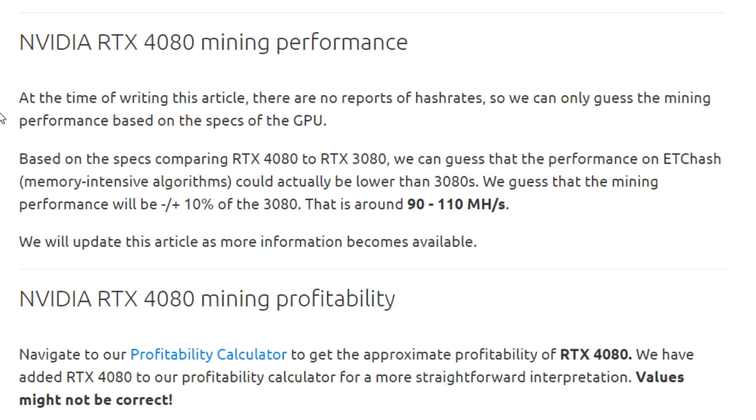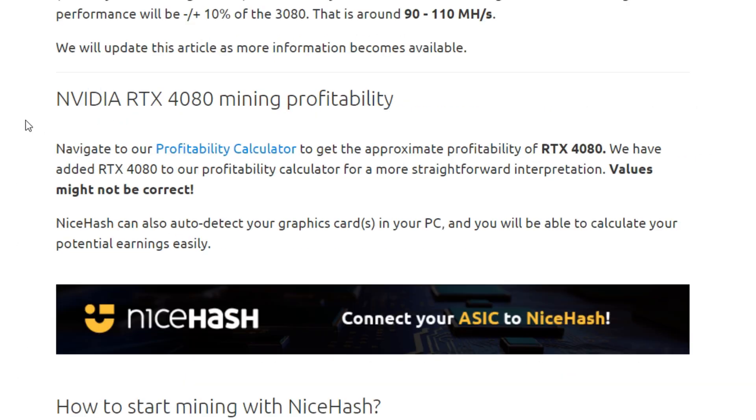Most memory-based algorithms are dedicated to ASICs at this point, so we don't really care about ETCHash or Ethash on GPUs anymore. We're more focused on core-based algorithms — KawPoW, EquiHash, the Kaspa algorithm KHeavyHash, and so on. Those are the numbers that matter now.